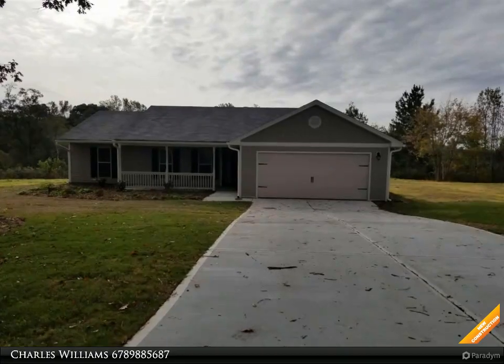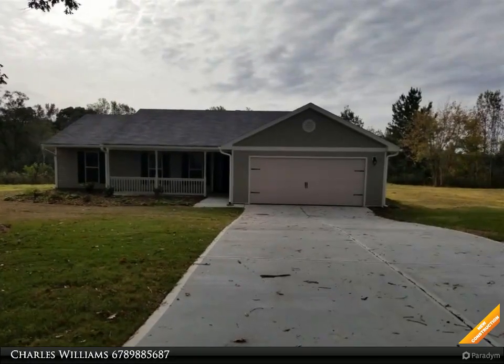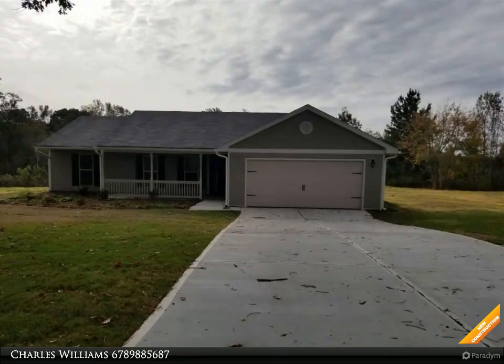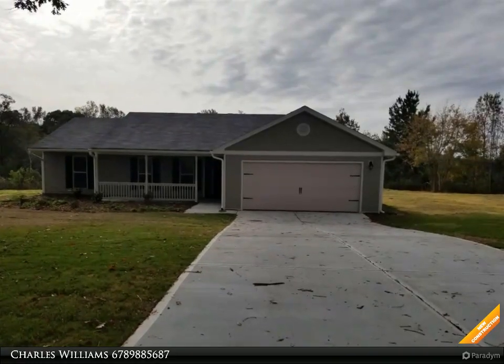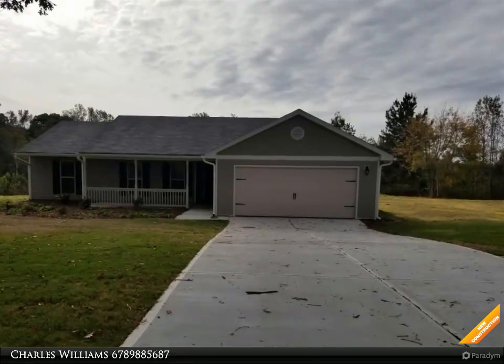Welcome to BulldogRealty.com. Check out all of our new home communities organized by the county each are located within Northeast Georgia. Many qualify for USDA 100% mortgage financing. Go Dawgs!